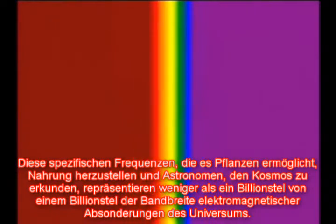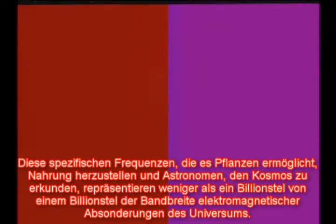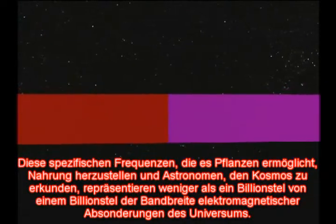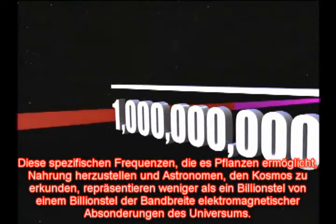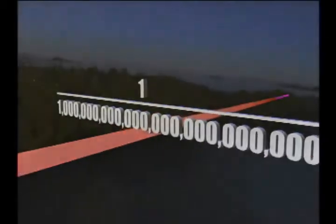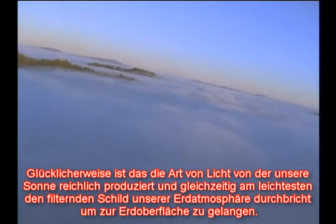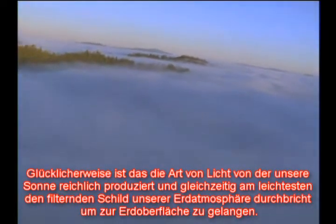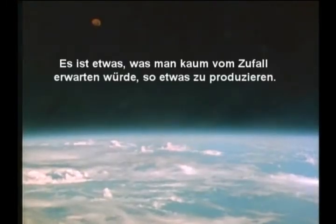These specific frequencies that enable plants to manufacture food and astronomers to observe the cosmos represent less than one trillionth of a trillionth of the universe's range of natural electromagnetic emissions. Fortunately, it is the type of light our Sun produces in abundance, and that most easily penetrates the filtering shield of our atmosphere to reach the surface of the Earth. It's something that you wouldn't expect just chance to produce.